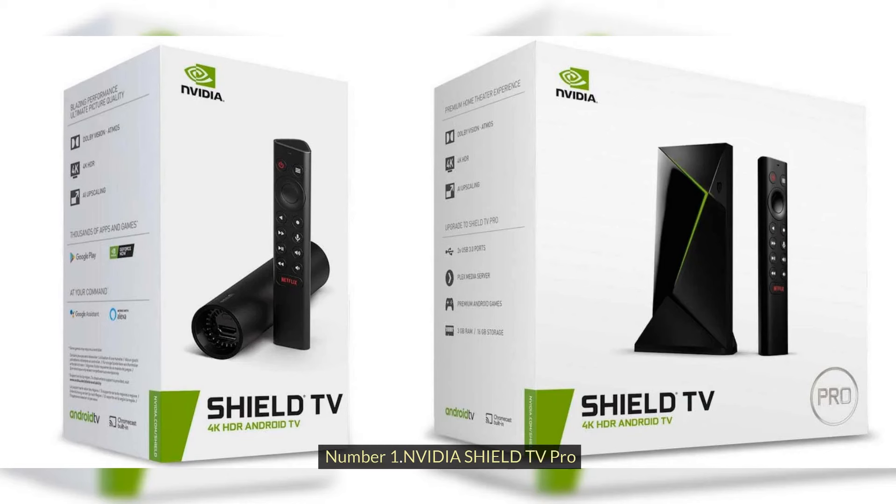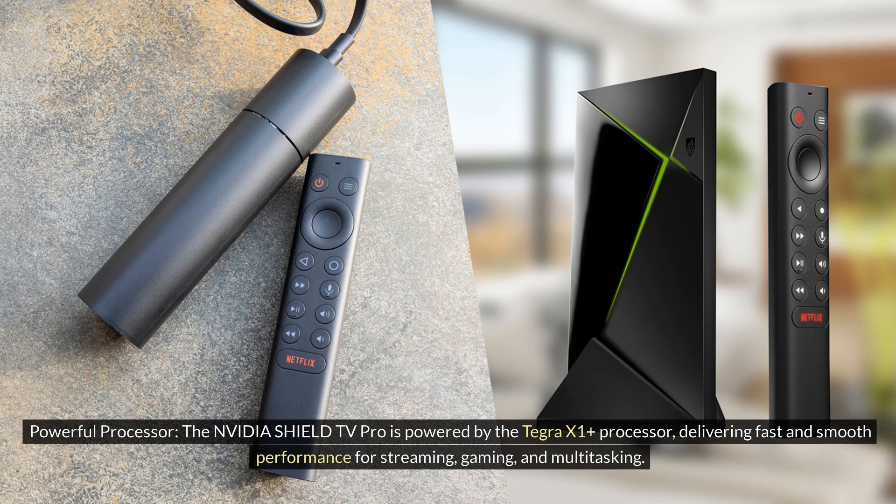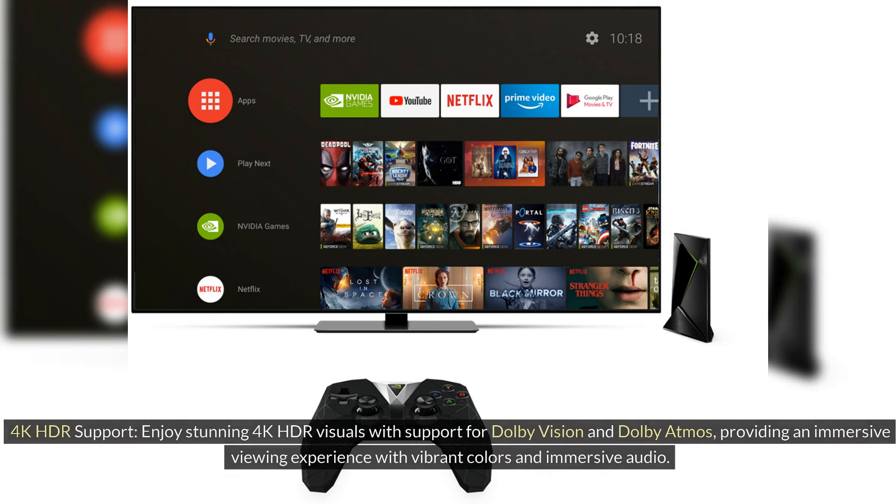Number 1: NVIDIA SHIELD TV PRO. Powerful Processor: The NVIDIA SHIELD TV PRO is powered by the Tegra X1 Plus Processor, delivering fast and smooth performance for streaming, gaming, and multitasking. 4K HDR Support: Enjoy stunning 4K HDR visuals with support for Dolby Vision and Dolby Atmos, providing an immersive viewing experience with vibrant colors and immersive audio.